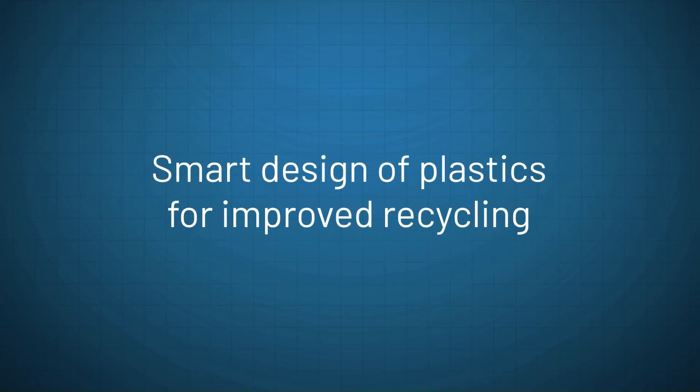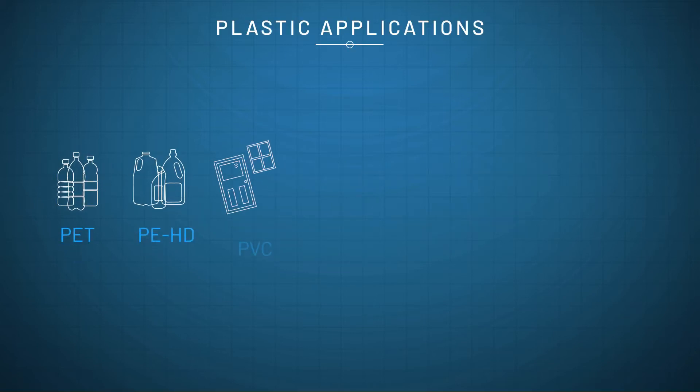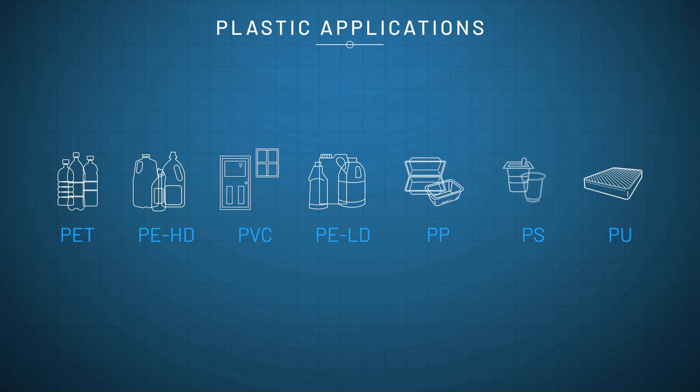Plastic has been a defining material for our modern society due to its wide range of shapes, properties and applications. Plastics can be produced at low cost with limited use of energy or precious resources, and they combine high strength with a light weight. This makes plastics in principle a material of choice for many future applications.